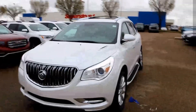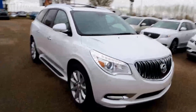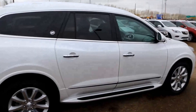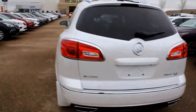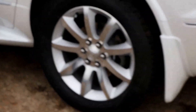Welcome to Davis Buick GMC in Medicine Hat, Alberta. Today we have a 2017 Buick Enclave Premium All Wheel Drive. This vehicle features a 3.6 liter direct injection gas motor, a 6 speed automatic transmission with 19 inch wheels.